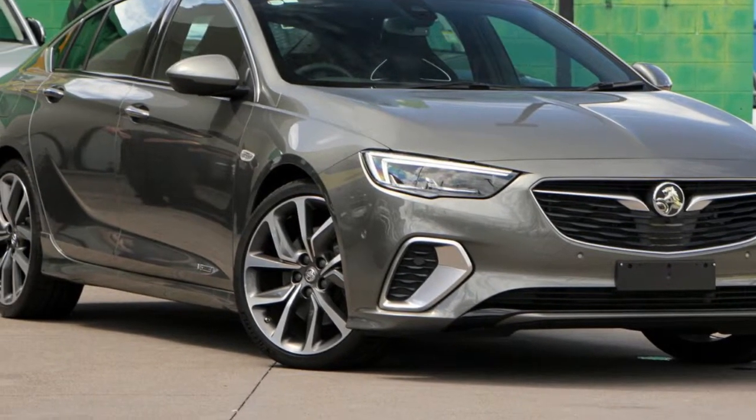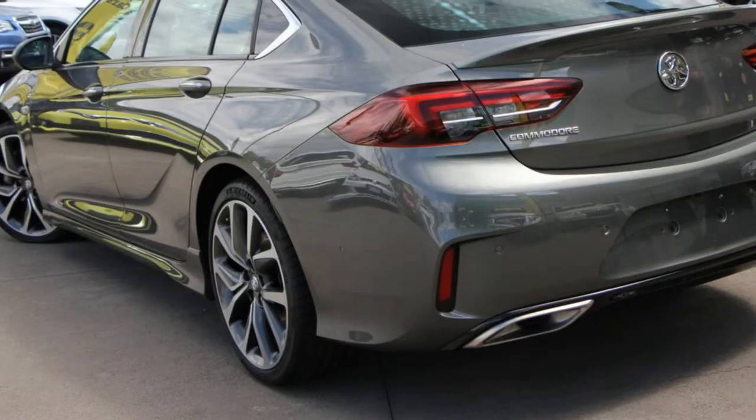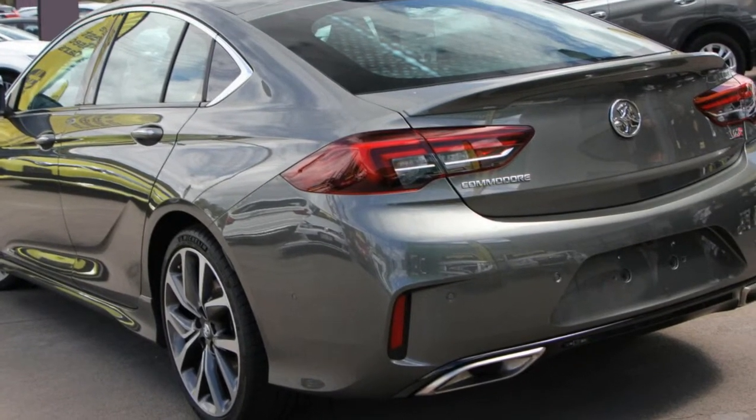Look no further than this Holden Commodore. This Commodore has a reliable 3.6 litre engine and a smooth shifting automatic transmission.